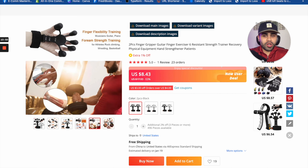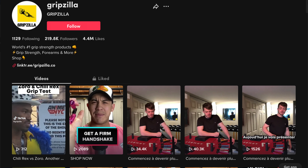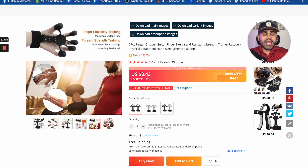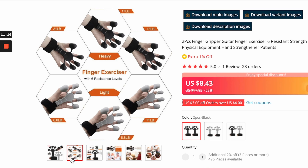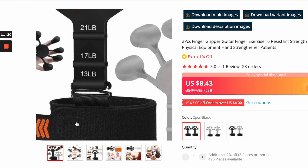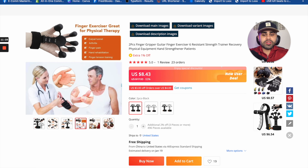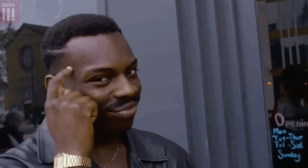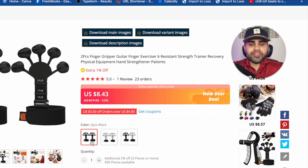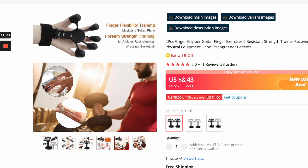Next we have the finger gripper product. This has recently been popping off on TikTok — there are two accounts doing super well, likely run by one owner. This product can be used for multiple things: arthritis, weight training, strength training, people who want stronger wrists and forearms. You can also adjust the resistance, as there are different weight levels available. Health and wellness products always make a killing when you get in at the right time.